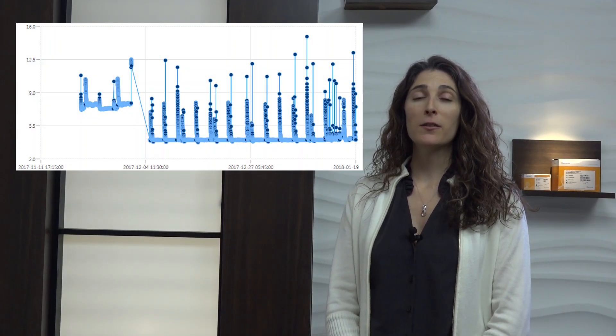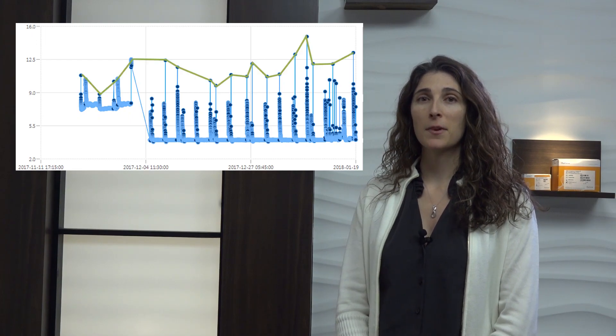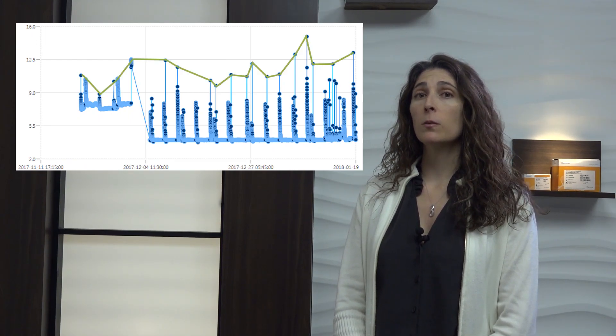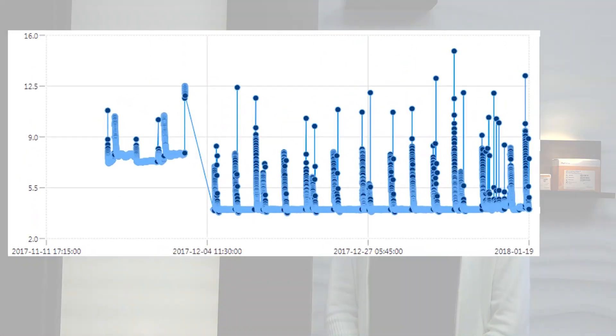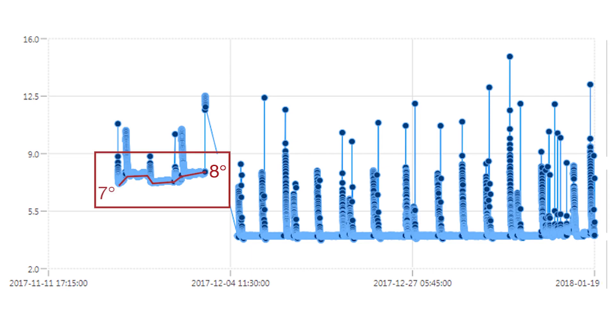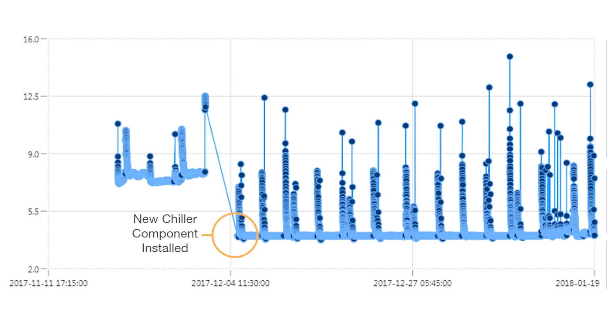Let's look at an example of a reagent chiller for an instrument. Here, we see the temperature readings over time. The spikes signify when the chiller door was open, so we want to focus on the baseline. By tracking instrument performance data, we can see that the reagent chiller was slowly increasing over time from 7 to 8 degrees Celsius. An automatic warning was sent to Illumina Tech Support when the average temperature was approaching 8 degrees Celsius. A new chiller component was installed at the customer's convenience and no runs were impacted due to the chiller failure.